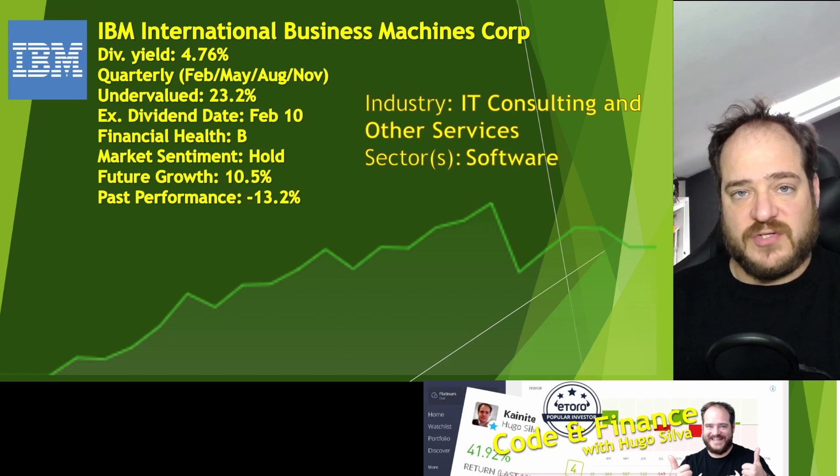Bear in mind that Microsoft and Apple have also increased. Let's not talk about Facebook — that's a different story. Having this data in consideration, IBM could be a good stock to have on our portfolio.